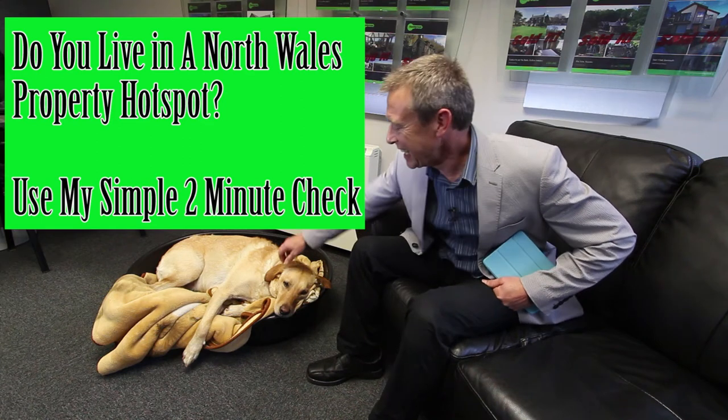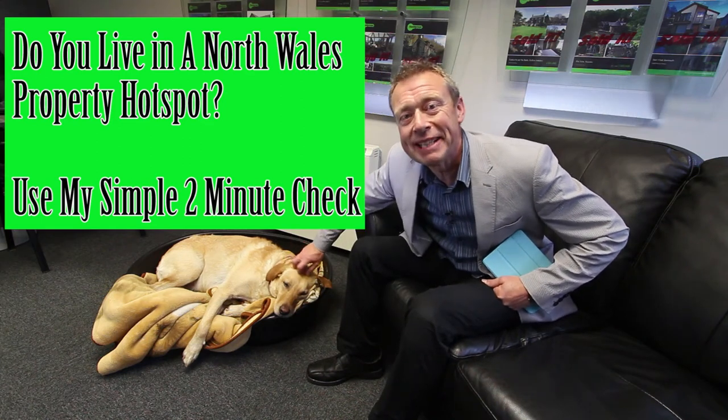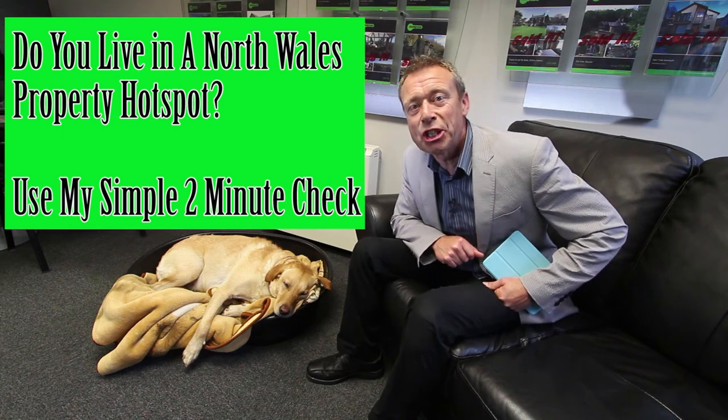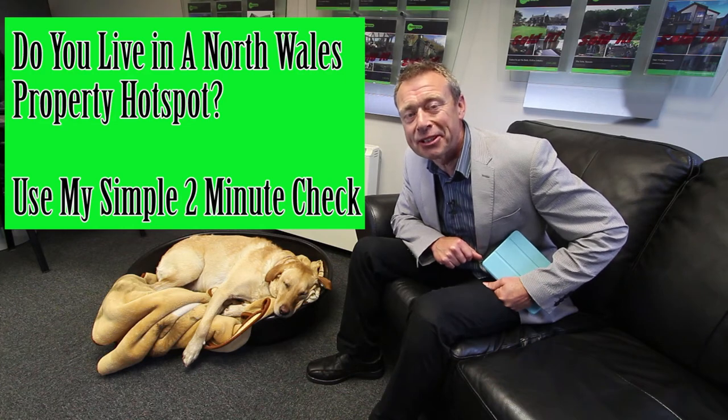Hello. Ruby's pretty tired out - she's been around five houses with me today. But if you carry on watching, I'll show you how to do my two-minute check to find out if you live in a North Wales property hotspot.